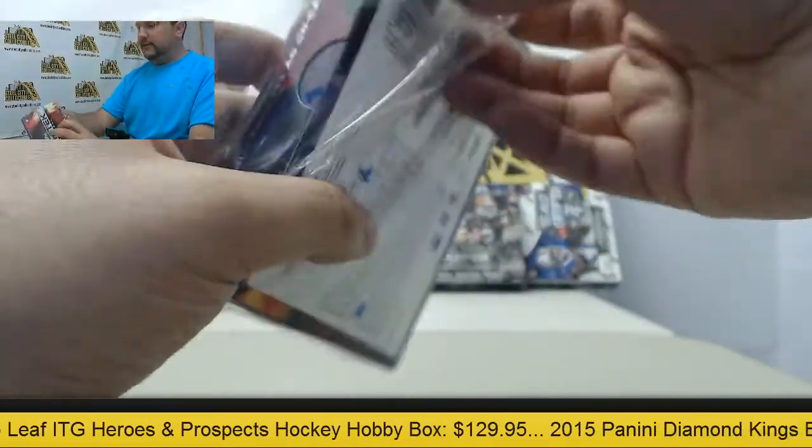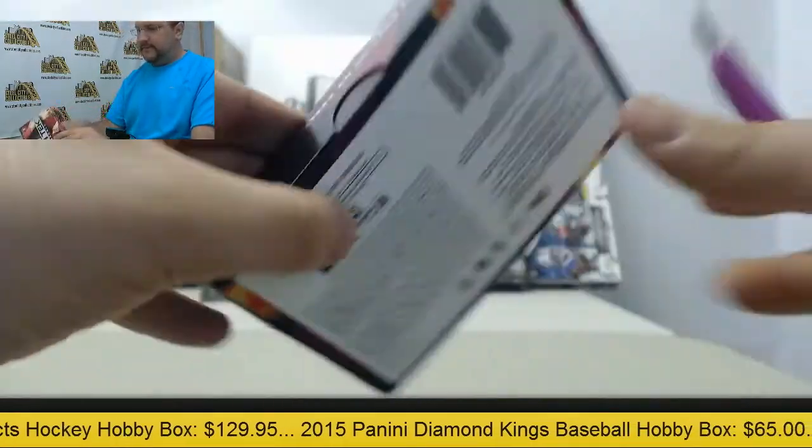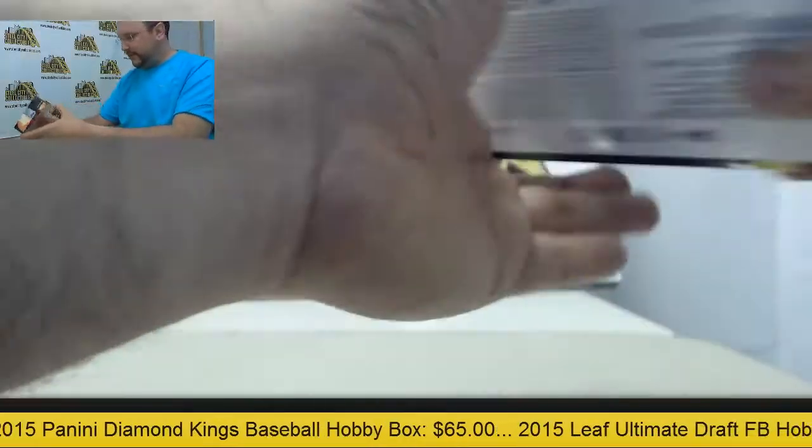Alright, looking to get one auto in the box. Very nice looking cards here — let's see what we can get.